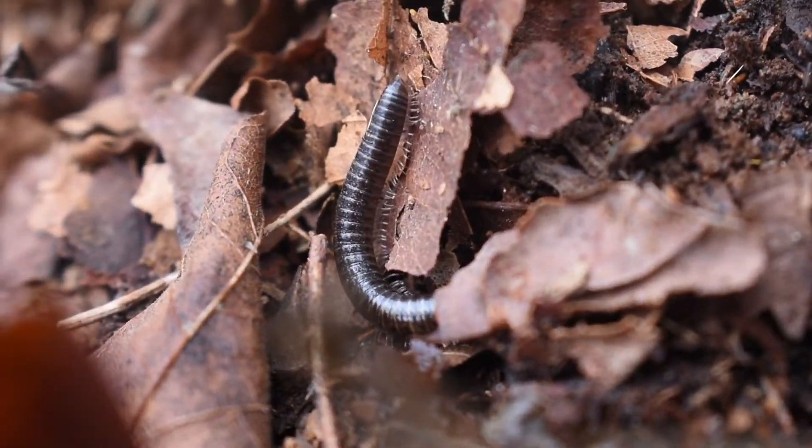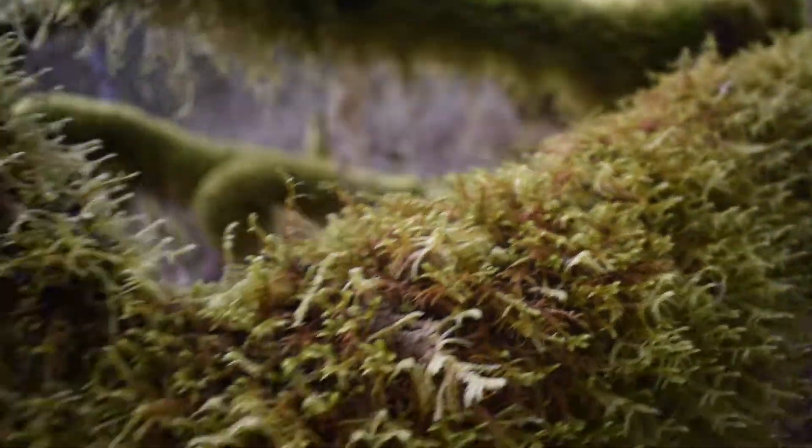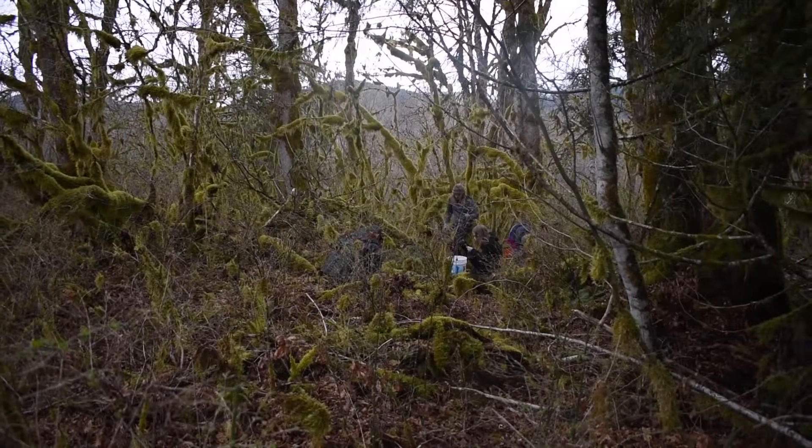Maple trees are also important in maintaining salmon populations. They attract bugs, prevent erosion, and supply oxygen into streams.